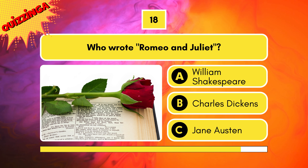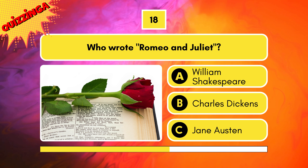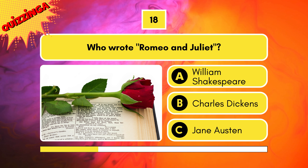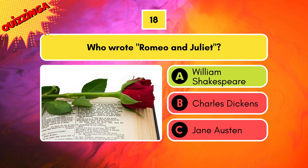Who wrote Romeo and Juliet? Options are William Shakespeare, Charles Dickens, or Jane Austen? William Shakespeare is correct.